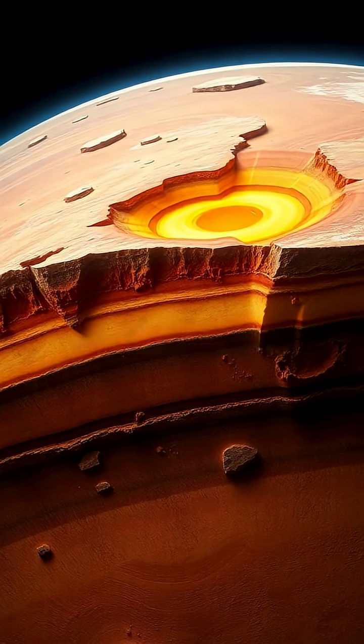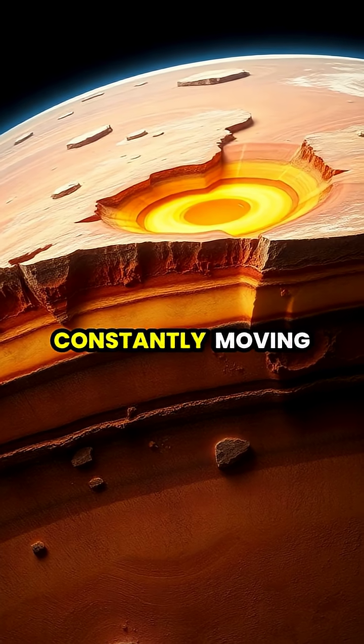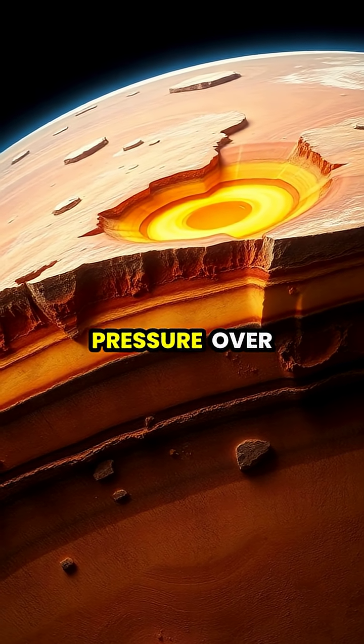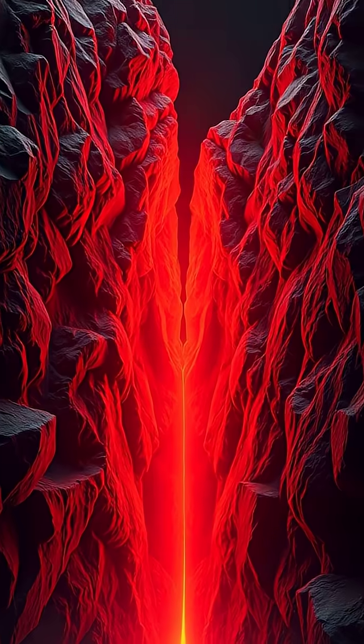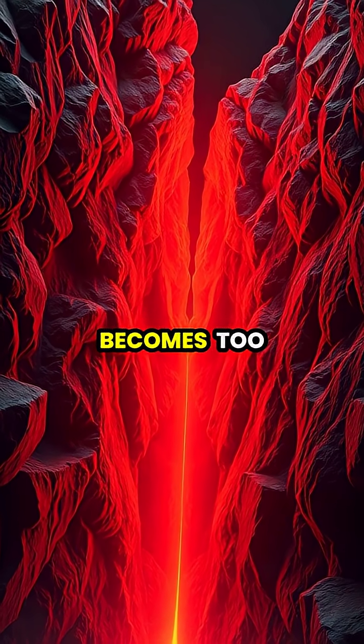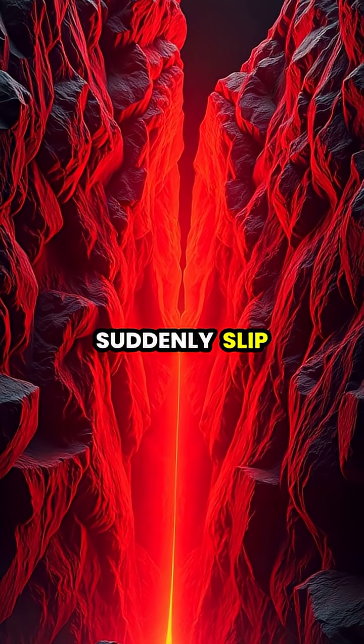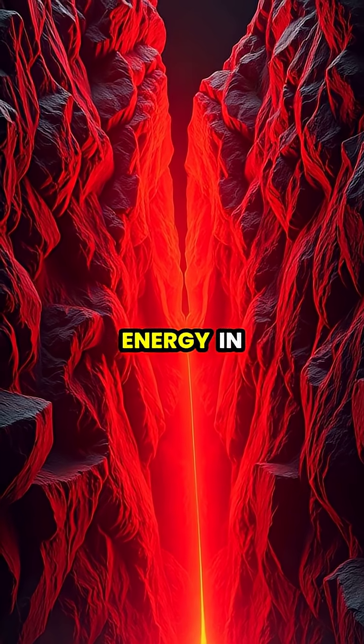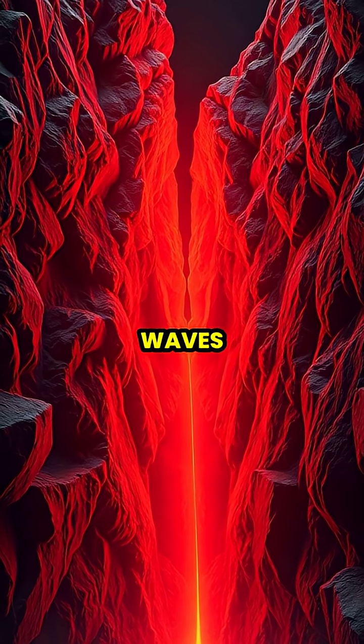Deep beneath Earth's surface, massive tectonic plates are constantly moving and pushing against each other, building up enormous pressure over time. When the stress between these plates becomes too great, they suddenly slip or break, releasing tremendous amounts of energy in the form of seismic waves.